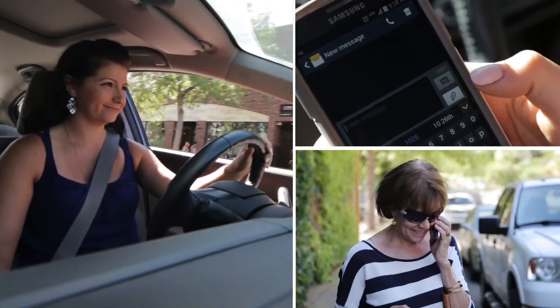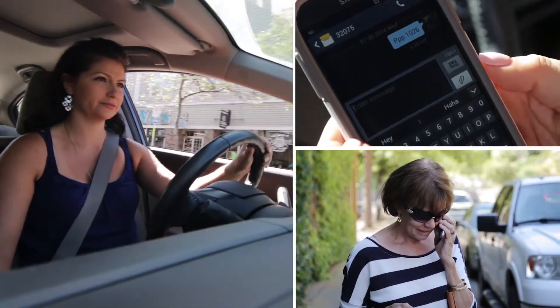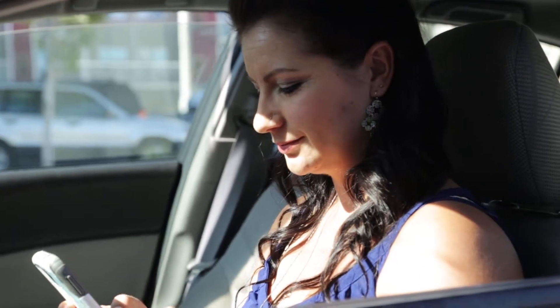Paying for parking in downtown Kamloops is about to get a whole lot quicker and easier. There are now options to text or call in your parking.